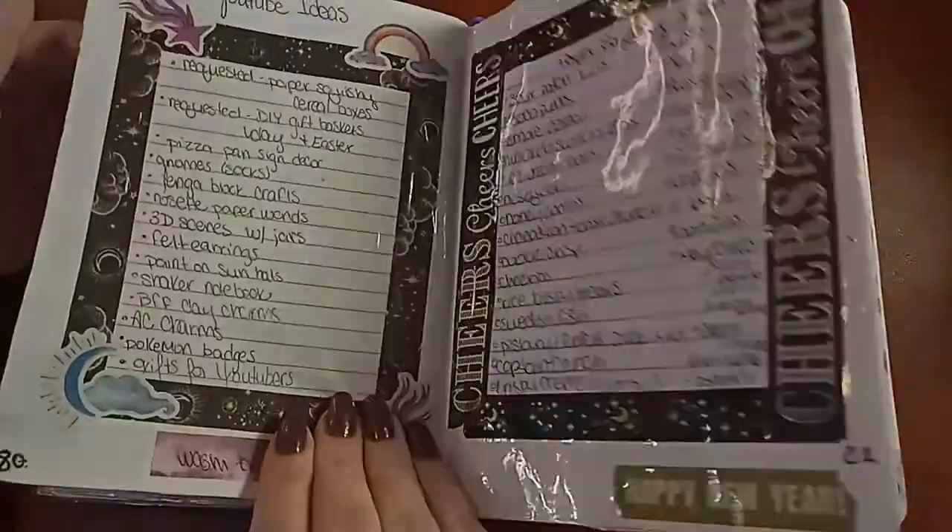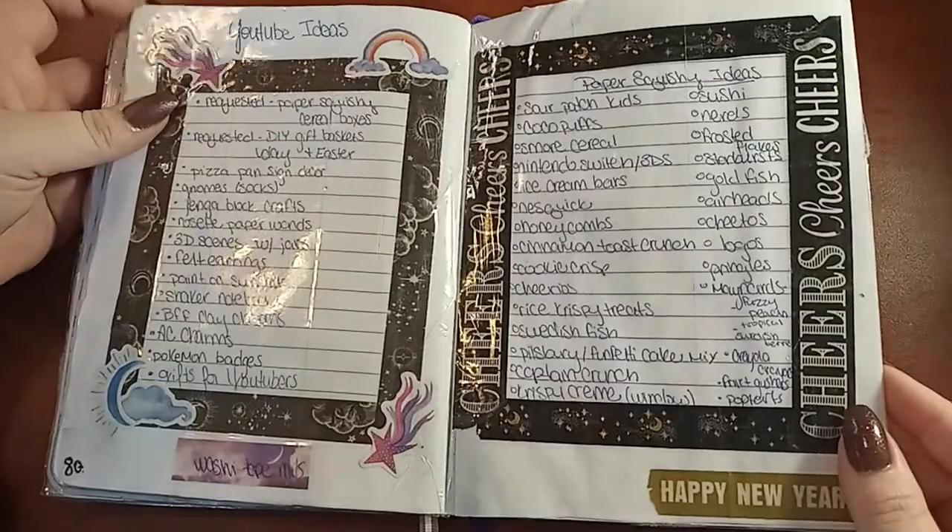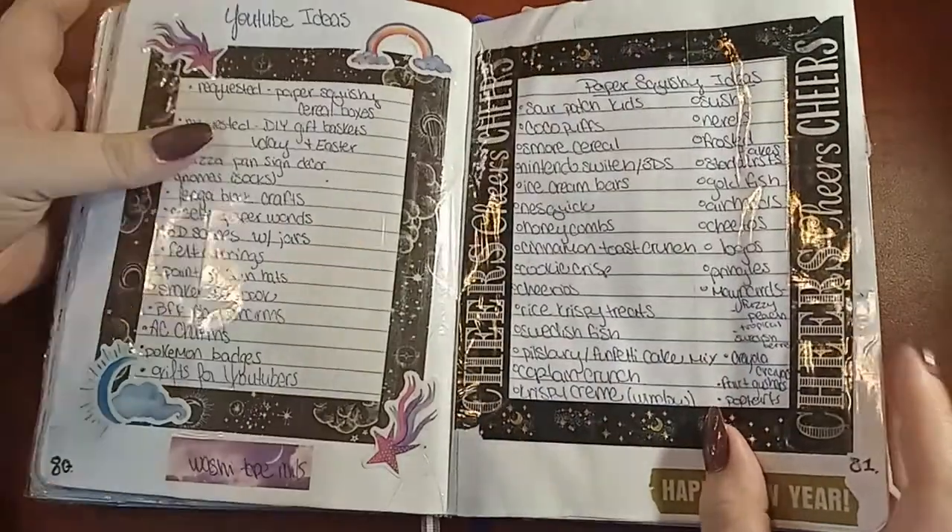January — here's more YouTube ideas, paper squishy ideas, things like that.